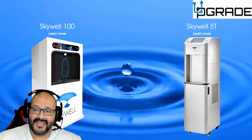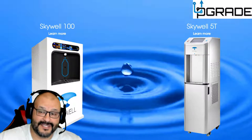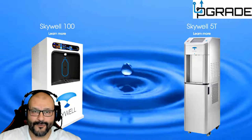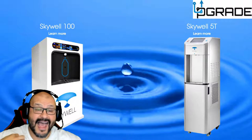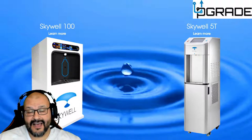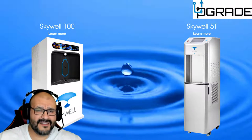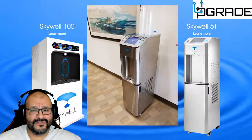It looked exactly the same size as a regular water fountain, except it's missing the top where you'd normally put the five-gallon container. It was small, all chromed out — it looked awesome. I also saw the Skywell 1000 at conventions and open areas, though I didn't know what it was at first.